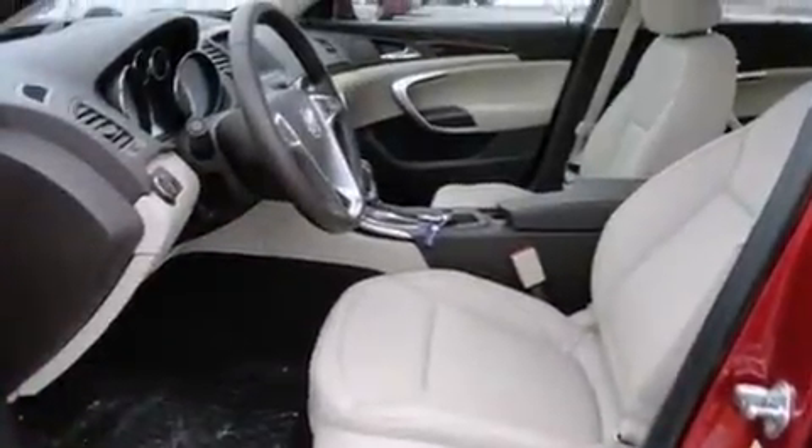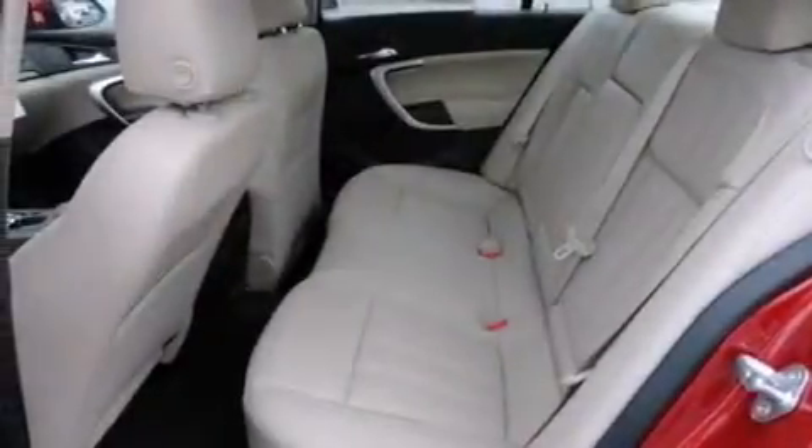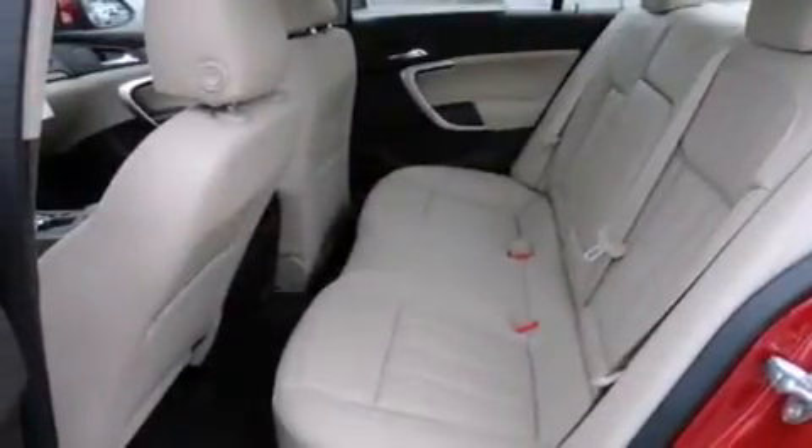A chrome grill, dusk-sensing headlights, front fog lights, and heated seats that can warm you up in seconds, keeping you and your passengers comfortable the whole trip.